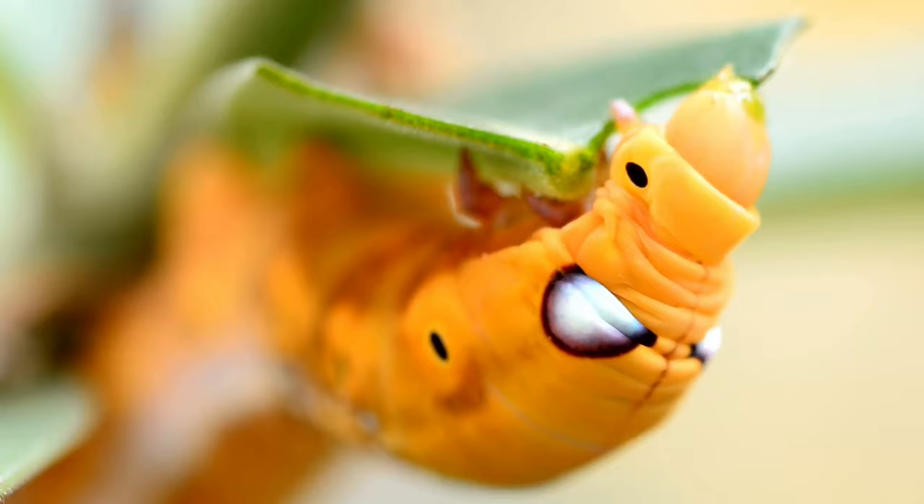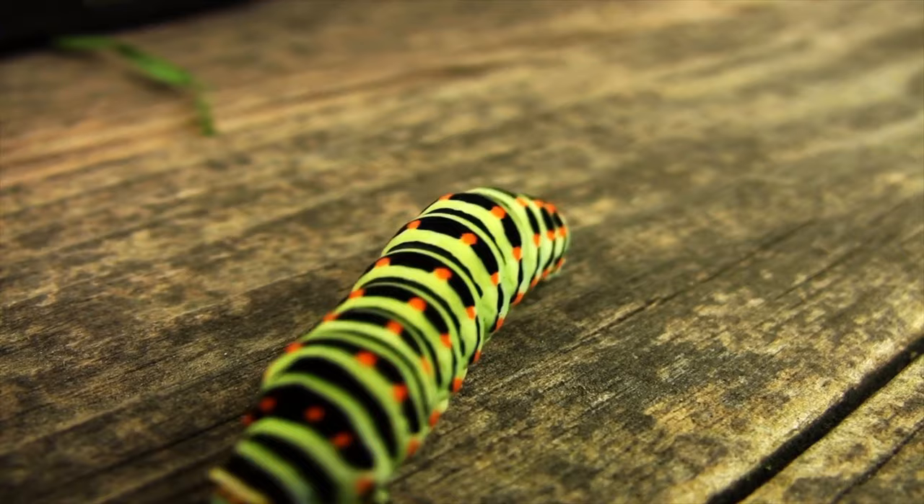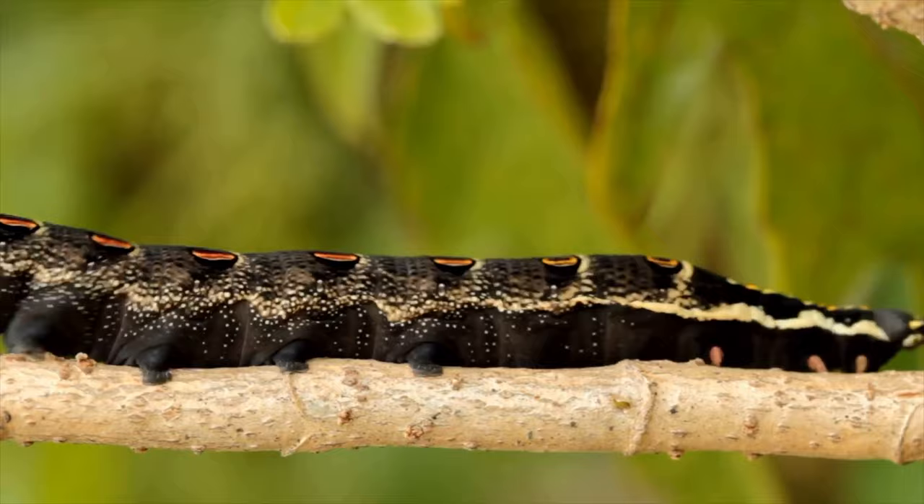They also have to keep themselves safe from predators. One way of doing that is to make themselves bright colors so they can signal to predators that they are toxic. Another way is to make themselves look like different things. I don't know about you, but for some reason this caterpillar makes me think of a sausage dog.